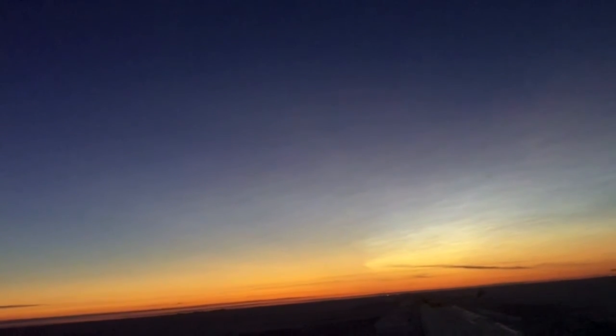You can see it. It just looks like a tiny little star. It's quite bright, though. I should be able to get it with the naked eye.